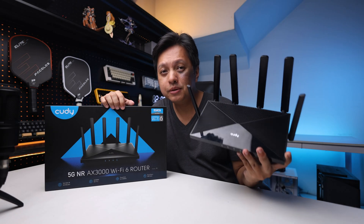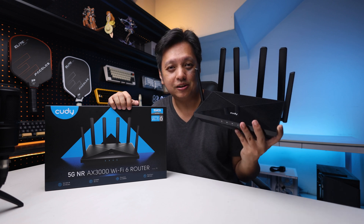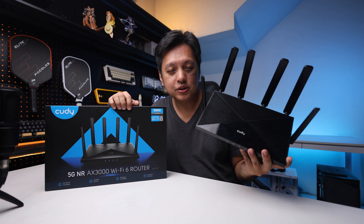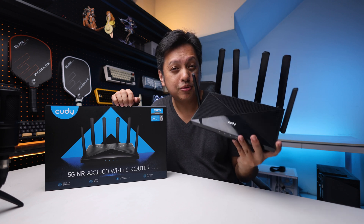Hi everyone, welcome back. This is the Kudi P5 router. Kudi is a new brand in the Malaysia market and I like this router a lot. The P5 is priced at about RM1000, and in this video it's not a full deep dive into this product but I'm going to tell you the five things I like about this router.